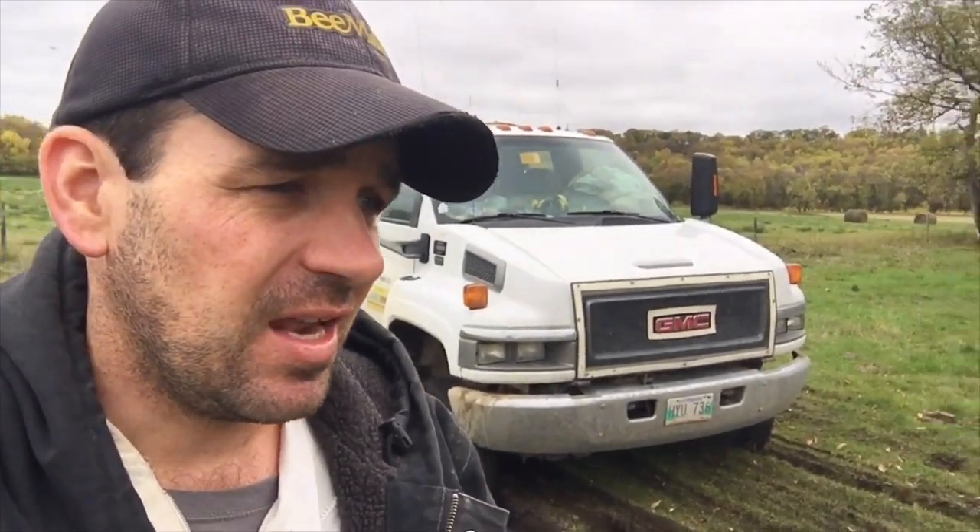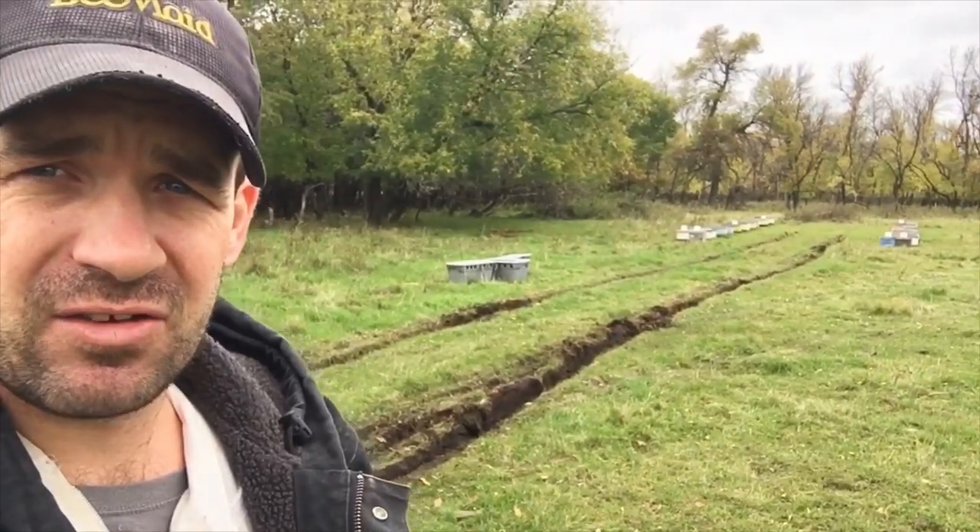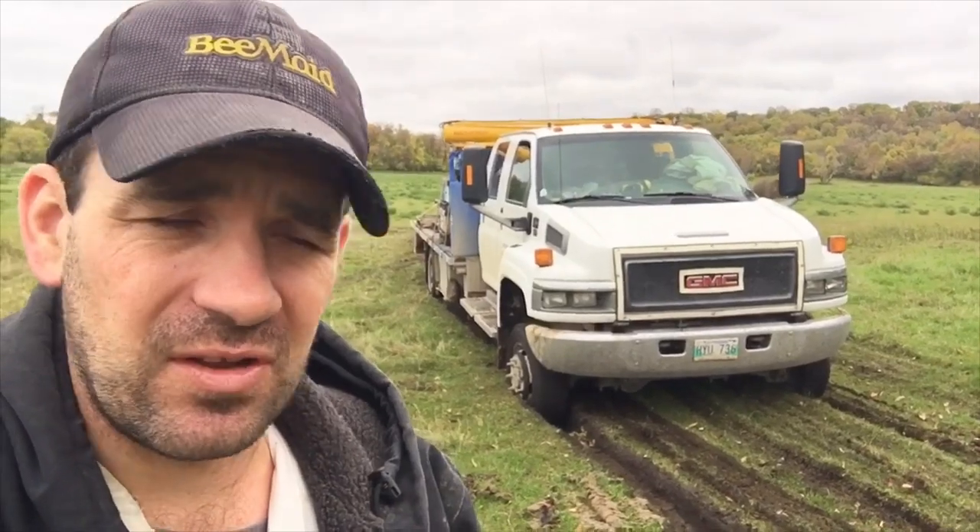I'm trying to make a round with these hives, filling in dead spots, and I'm having pretty tough luck today. I got in, but it's just too soft. This truck is pretty heavy in the front end and she just dropped down.